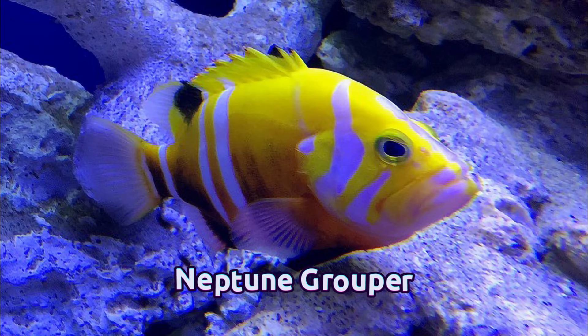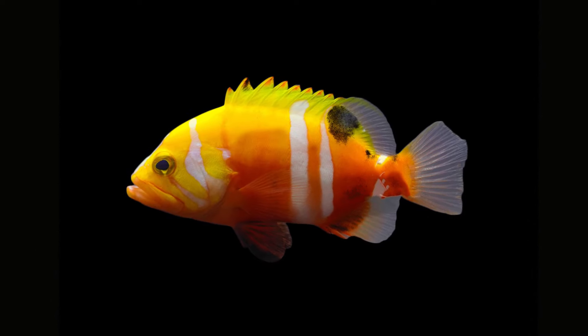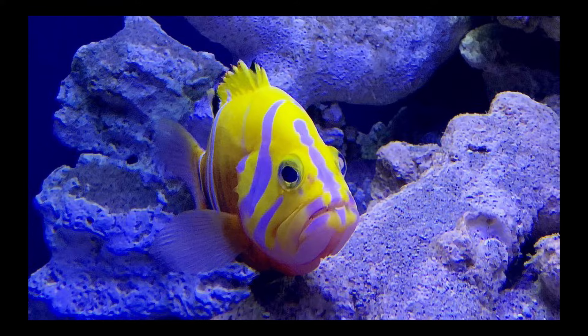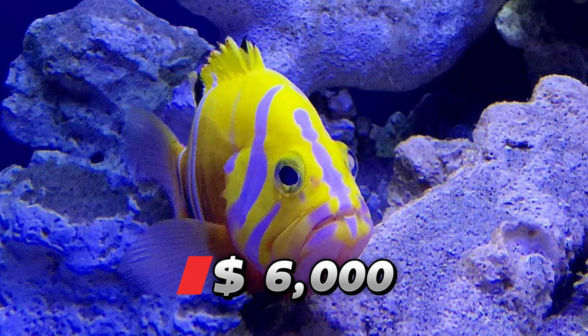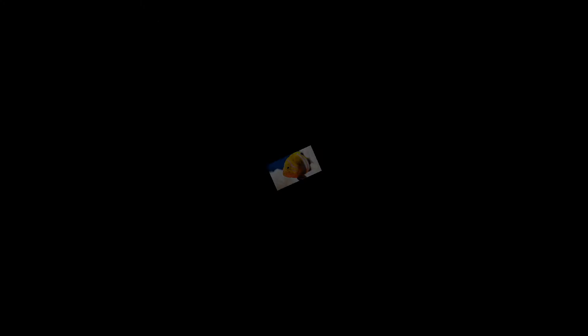Number 8: Neptune Grouper. The Neptune Grouper, an unusual-looking fish, resides in the depths of the Pacific Ocean, around 800 feet deep. Bringing them to the surface involves a specialized decompression technique crucial for their survival during the transition, significantly contributing to their price tag of $6,000. These fish typically grow to about 6 inches long and boast a potential lifespan of over 30 years when kept in captivity.